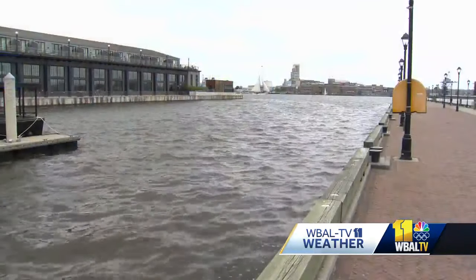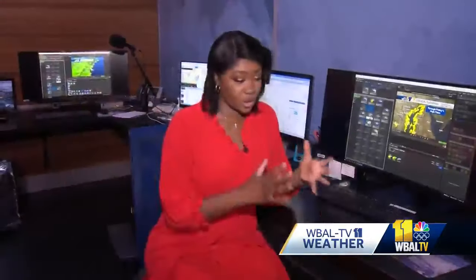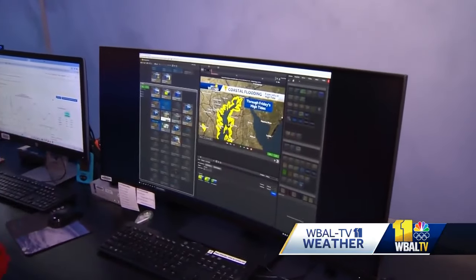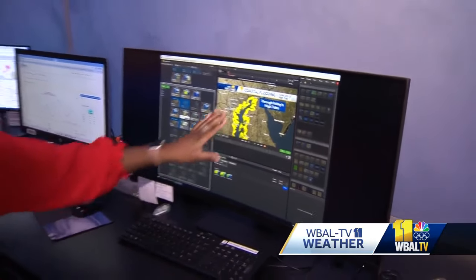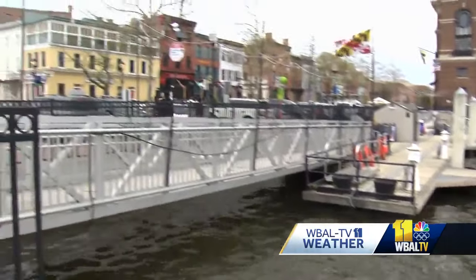WBAL TV meteorologist Delencia Jenkins says the rain may not be the main issue. Possible coastal flooding could be a problem. The coastal flooding is going to be moving into Annapolis as well as the Inner Harbor, Fells Point, the Baltimore area, and even up along the Chesapeake Bay. Everyone in those low-lying, flood-prone areas needs to exercise caution for the next few days.